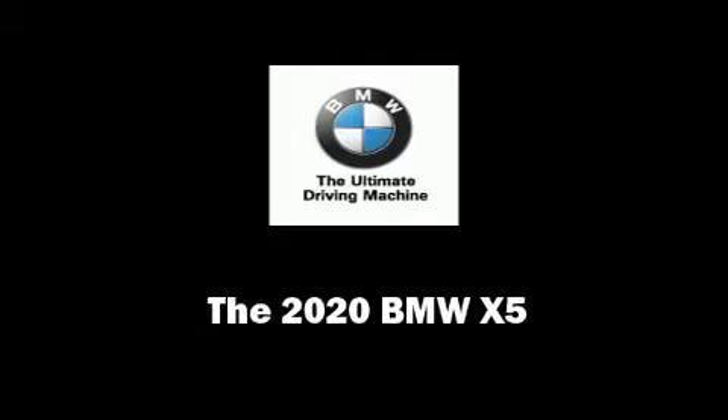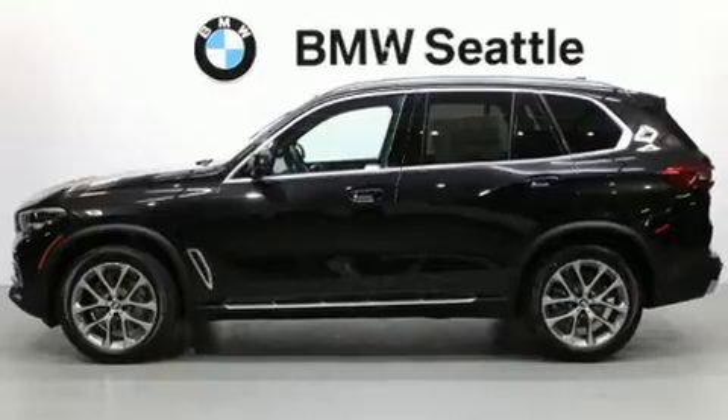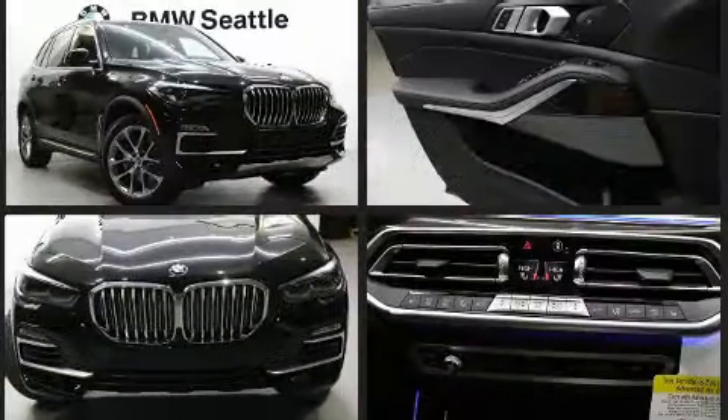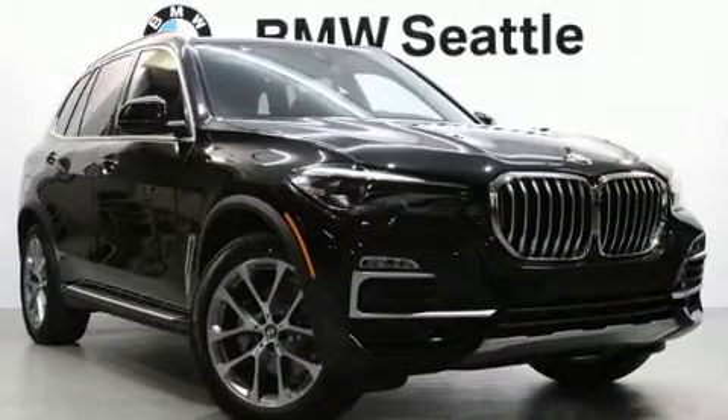Sensibility and practicality define the 2020 BMW X5. Under the hood, you'll find a six-cylinder engine with more than 300 horsepower. For added security, Dynamic Stability Control supplements the drivetrain. A turbocharger further enhances performance while also preserving fuel economy.